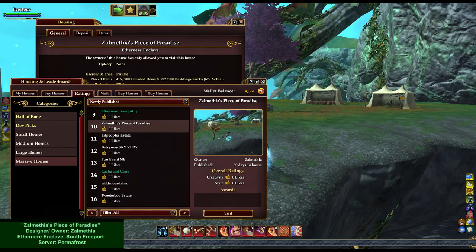Hello, NobudaBloodyEyes here, and I am on the Permafrost server. I am standing in an Other Near enclave on the Freeport side of the game. The name of the home is Zelmethea's Piece of Paradise. The owner and designer is Zelmethea, and you can see all this information in the lower left-hand corner of your screen.